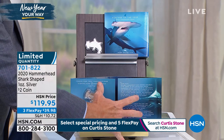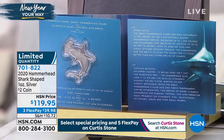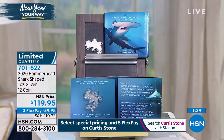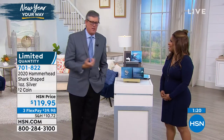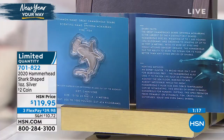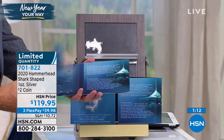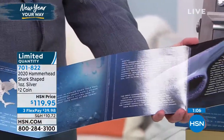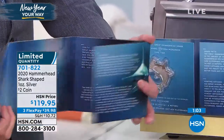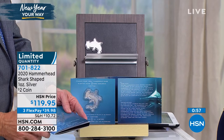It comes in this absolutely beautiful presentation right here. It's actually a two dollar silver dollar. This has become an increasingly popular collectible series — coins that are shaped — with an ounce of pure silver contained within. Look at this beautiful packaging that comes with this as well. It tells you everything about that. There's the hammerhead shark — isn't that absolutely beautiful?